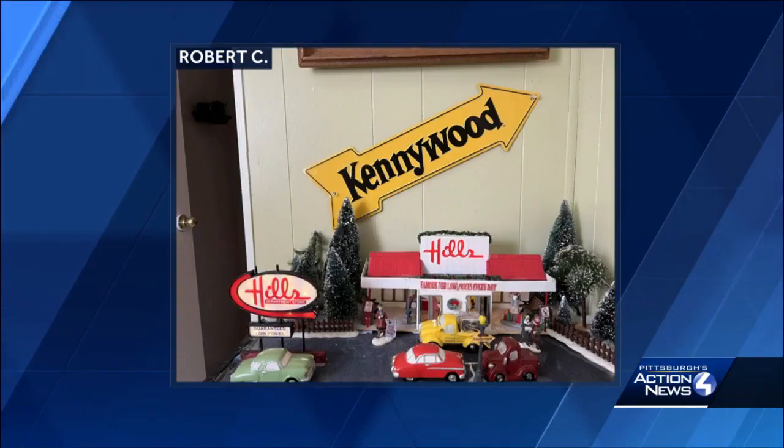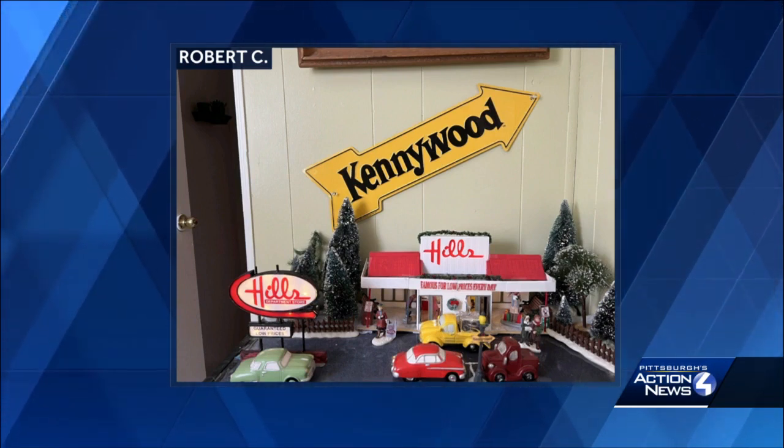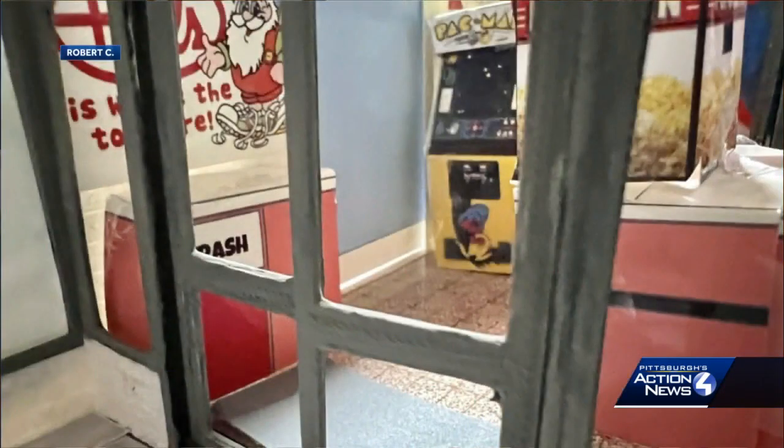We are getting a look this afternoon at one man's tribute to Hills, and we're fortunate he shared it with us. Robert made a 3D printed model of a Hills store. He has a little Christmas themed set right here, and as you can see, it even has lights. He said the design all came from memory, based on the stores in Uniontown and also in Morgantown, West Virginia. Inside his tiny Hills store, it even has a Pac-Man arcade game, and you can see part of the popcorn machine, which is clutch — an homage to the snack bar we have so many fond memories of.